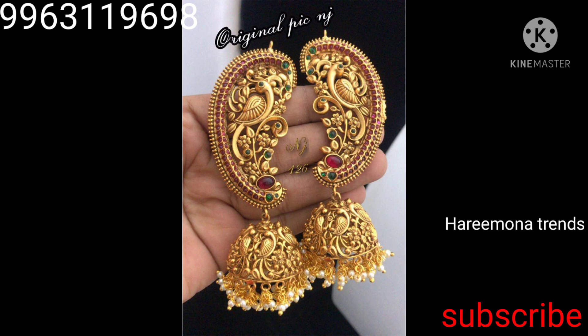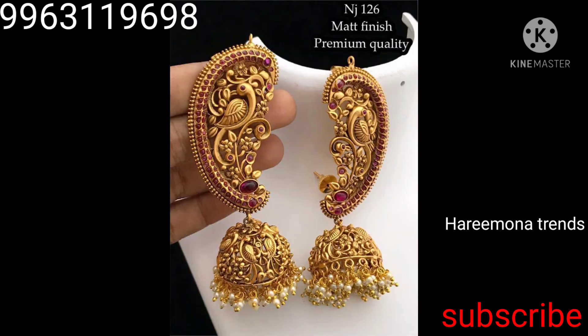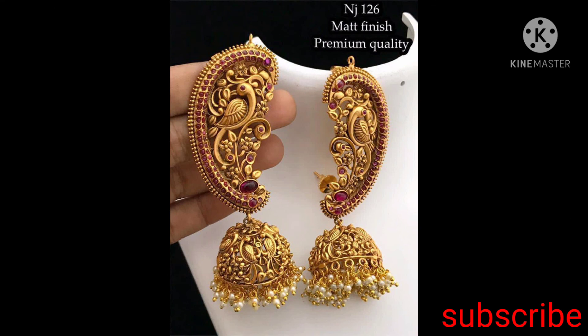If you like this video, please like, share and comment. Don't forget to subscribe. Stay tuned. Bye bye!